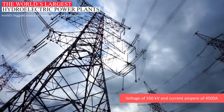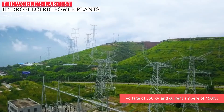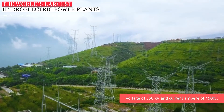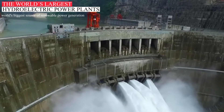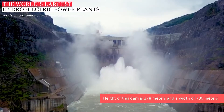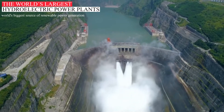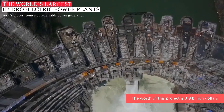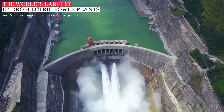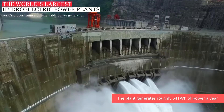The power capacity is at a voltage of 550kV and is capable of generating a current of 4,500A. The hydropower plant also has a spillway tunnel. The height of this dam is 278 meters and has a width of 700 meters. The worth of this project is $3.9 billion. The Ziludu power plant generates roughly 64 trillion watt-hours of power a year.